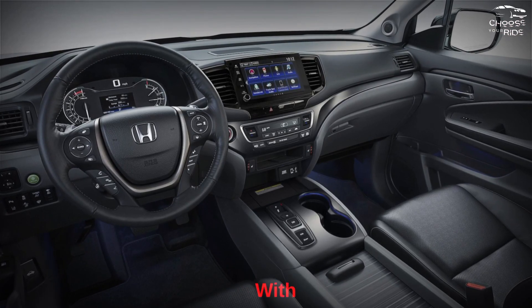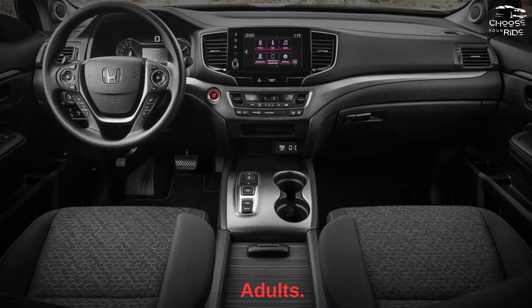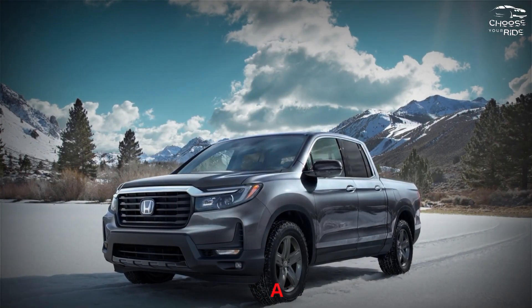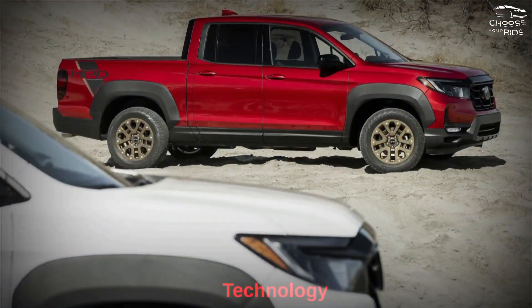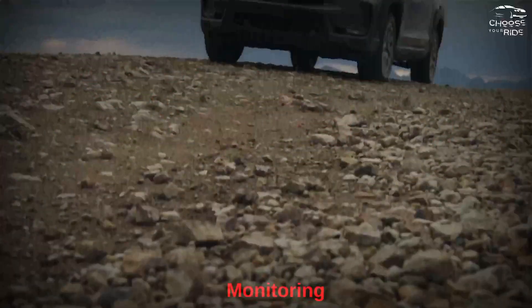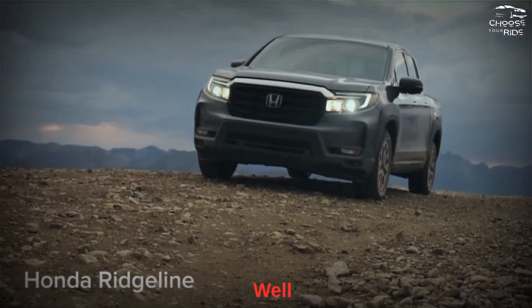A towing capacity of 5,000 pounds is enough to tow small equipment on a trailer. It also feels roomy, with plenty of space in the front and rear seats that can comfortably accommodate 3 adults. Small storage is great throughout, and the hidden trunk in the bed even has a drain hole to make it into a cooler. Standard safety technology includes automatic emergency braking, lane departure warning, and adaptive cruise control, while blind spot monitoring and parking sensors are optional. The Ridgeline also performs well in crash tests.